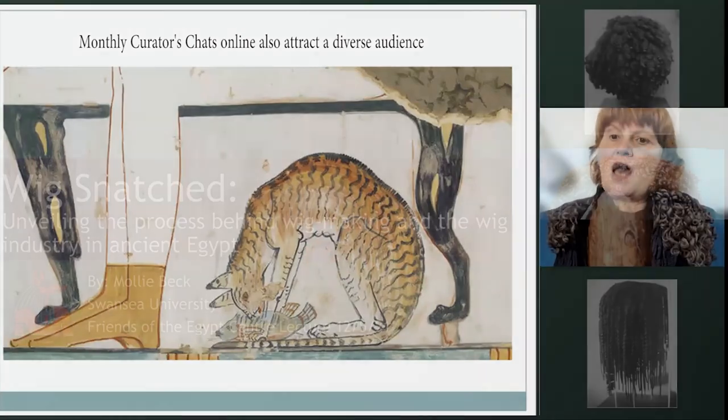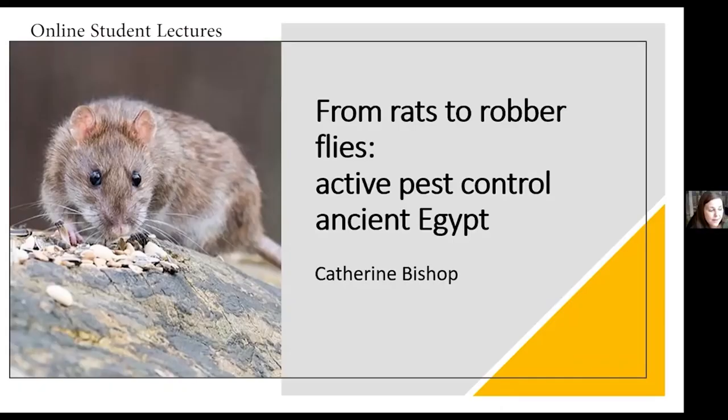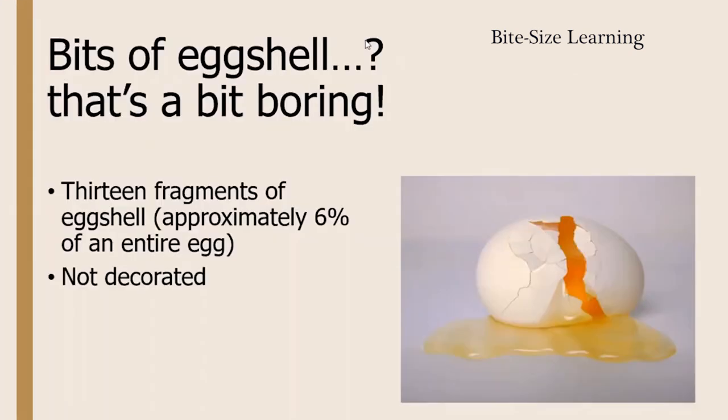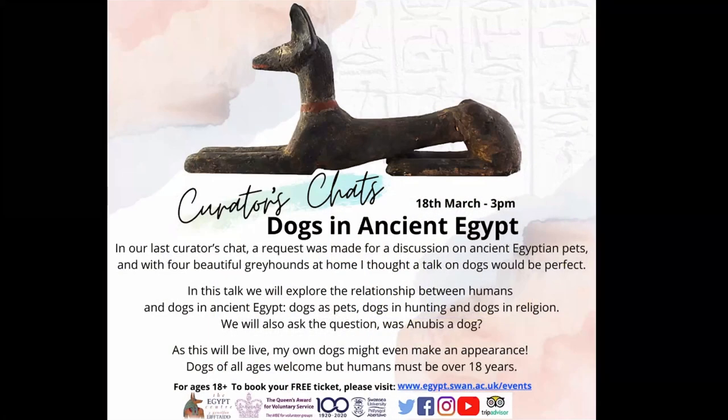We've got a picture of what seems to be a nice domesticated cat having something to eat — their fish. Well, it was actually the Egypt Center that made me want to come to Swansea for my undergrad. I came here for a visit, probably in 2000, with my auntie's school and I was just absolutely hooked. I said, 'Yep, this is where I'm going to uni — I don't need to look anywhere else. They've got real Egyptian objects and you get to handle them and actually work with the collection. What more could you want?'